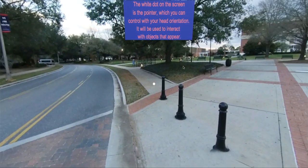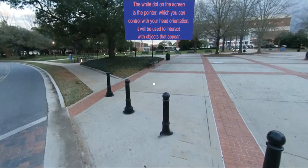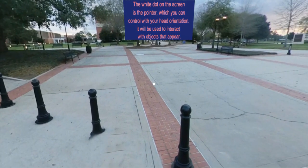The white dot on the screen is the pointer, which you can control with your head orientation. It will be used to interact with the objects that appear.